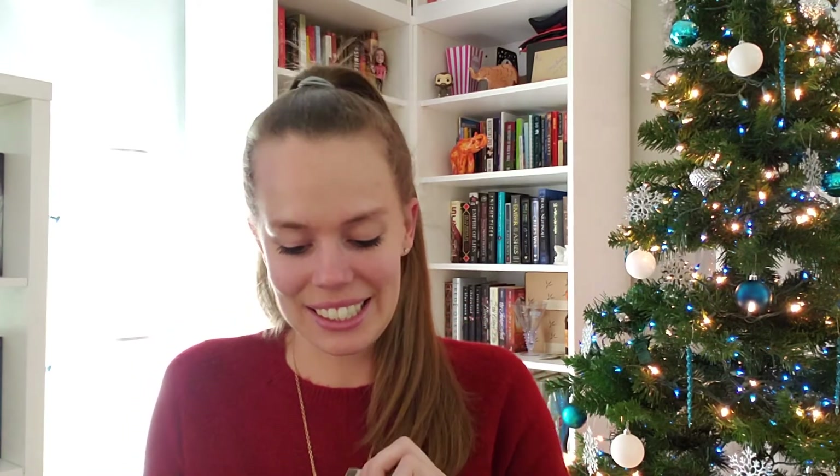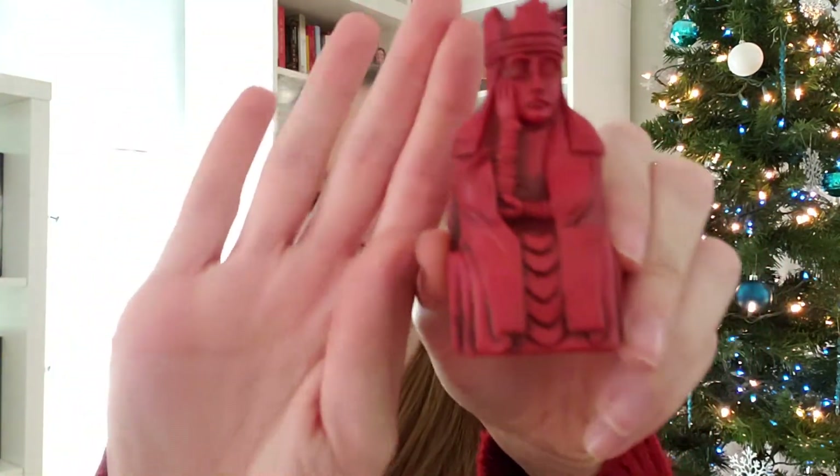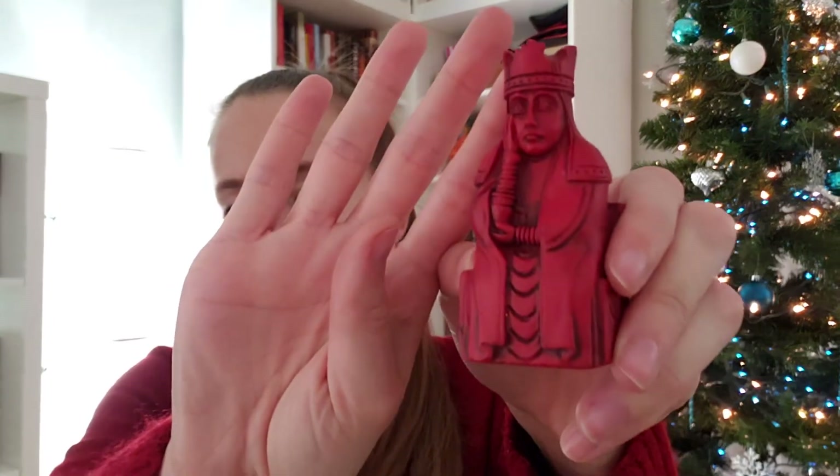Onto the next one. This one has a little king thing on it — is it going to be a chess piece? It is a chess piece, and it's a solid one too. It's a chess piece from the wizard's set. Looks like it's the queen — she looks potentially tired, like she's resting her hand on the side. Maybe she's bored with the game they're playing.